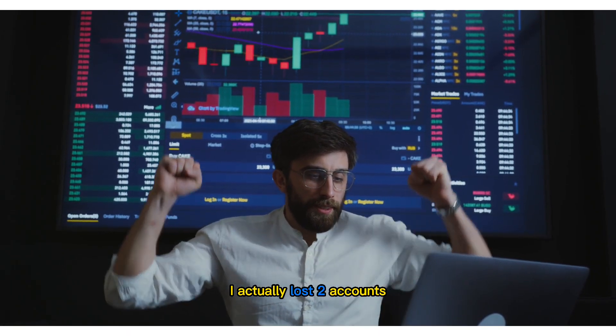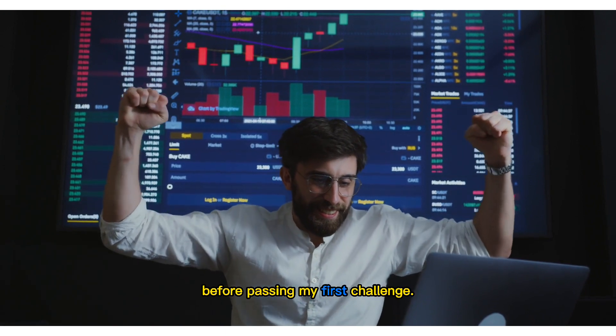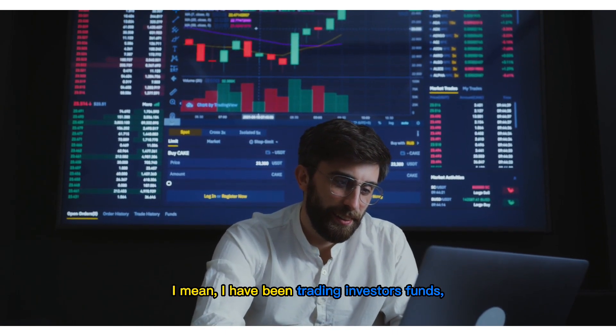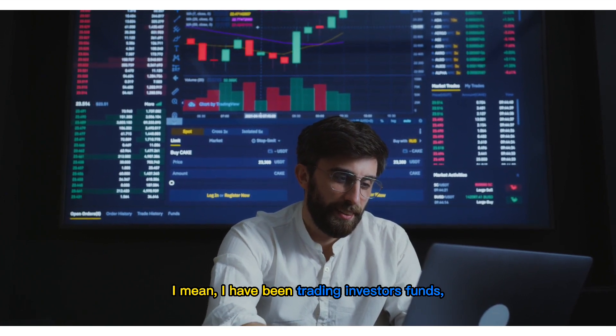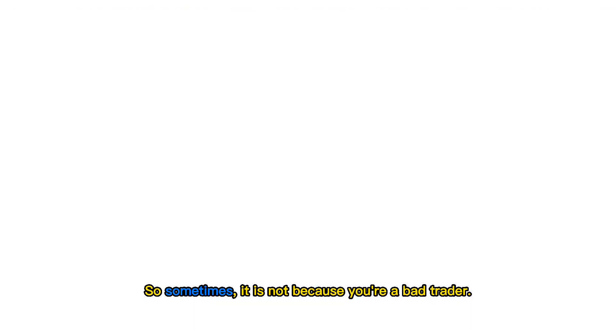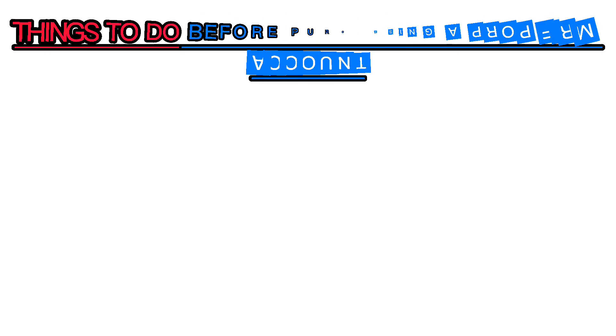The hardest part is passing the challenge and making it to the funded stage. I actually lost two accounts before passing my first challenge. Most times it is not because you are a bad trader — I mean, I have been trading investors' funds and I have been consistently profitable. So sometimes it's not because you are a bad trader.